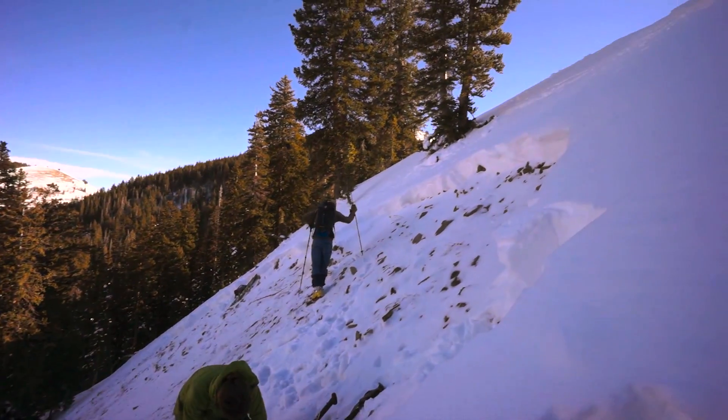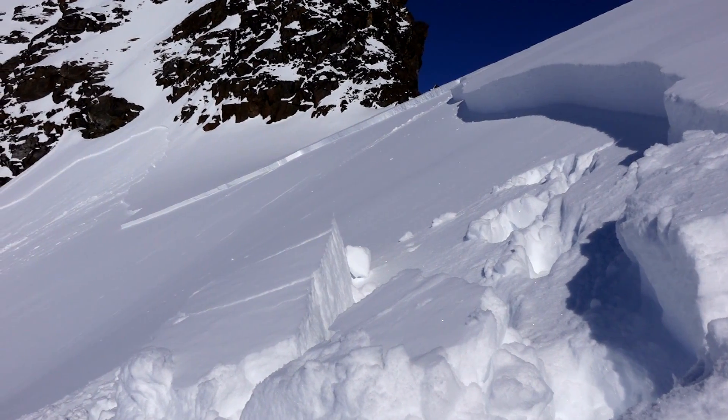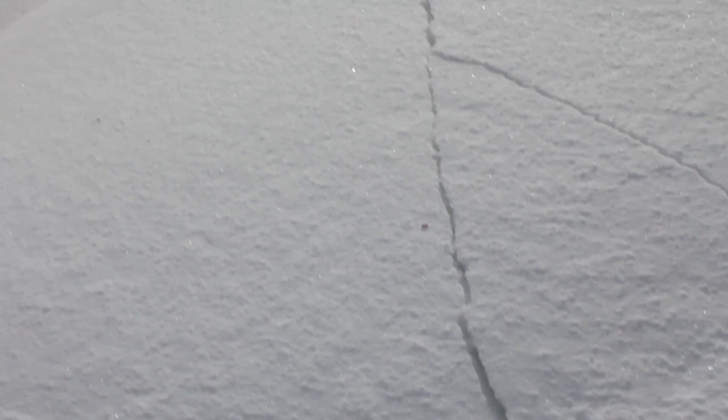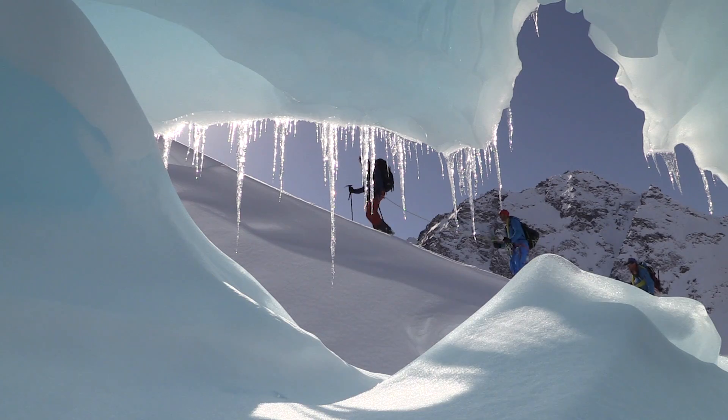When we get out in the backcountry, we look for obvious clues. This includes recent avalanches, collapsing, cracking, heavy snowfall, wind-drifted snow, and rapid thaw in the springtime.